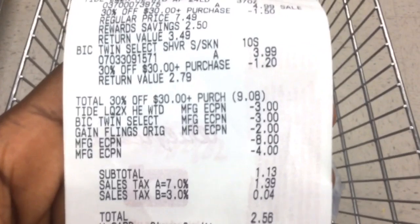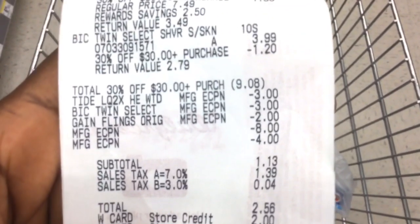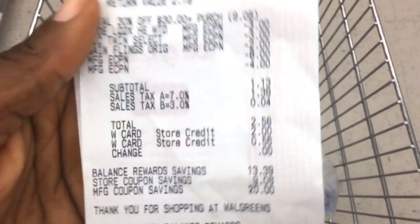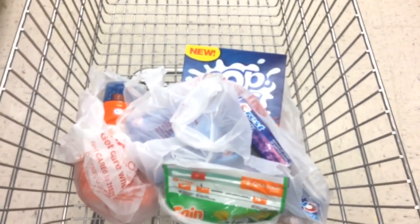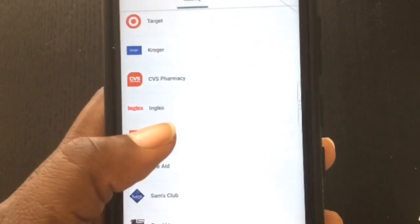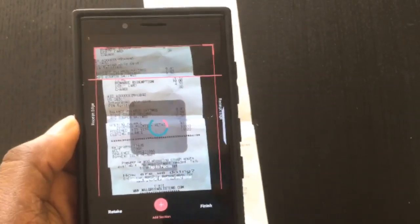If you have an issue like that at checkout, go ahead and call Walgreens and let them know — they will give you points for that missed coupon. Because that $0.50 did not come off, my subtotal ended up being $1.13. When tax was applied, I had $2.56 to pay out of pocket, but I had a store card so I paid $0. Don't forget to submit your receipt on Ibotta because you're going to get a dollar cash back, making this entire transaction free and a $0.35 moneymaker.